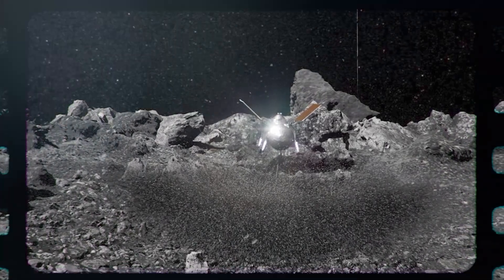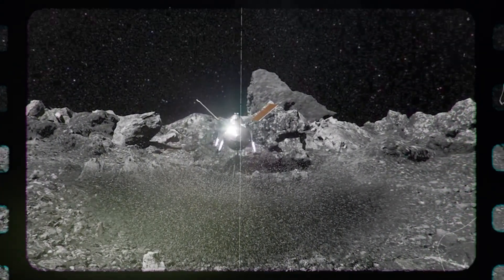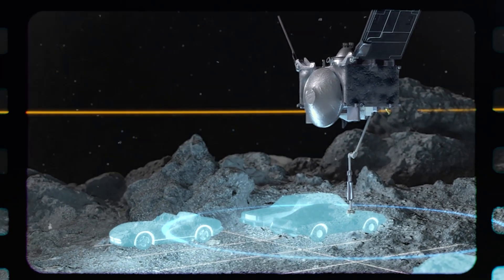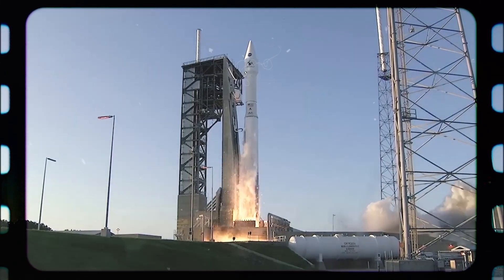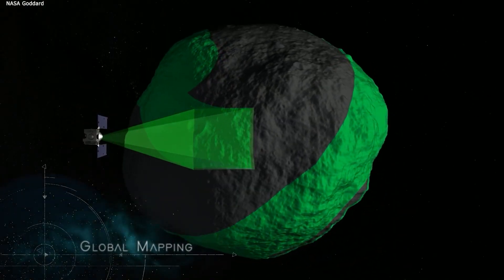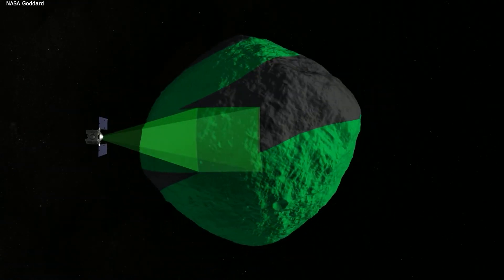On October 21, 2020, OSIRIS-REx initiated a brief but flawless six-second descent, deploying the Touch-and-Go Sample Acquisition Mechanism, or TAGSAM. As the spacecraft drew nearer to Bennu, TAGSAM propelled a burst of pure nitrogen gas onto the asteroid's surface. The resulting regolith — a blend of dust and shattered rock — was directed into the sampler's chamber.